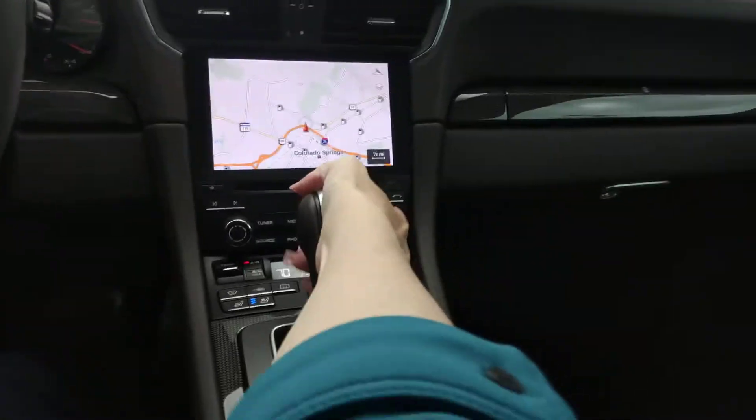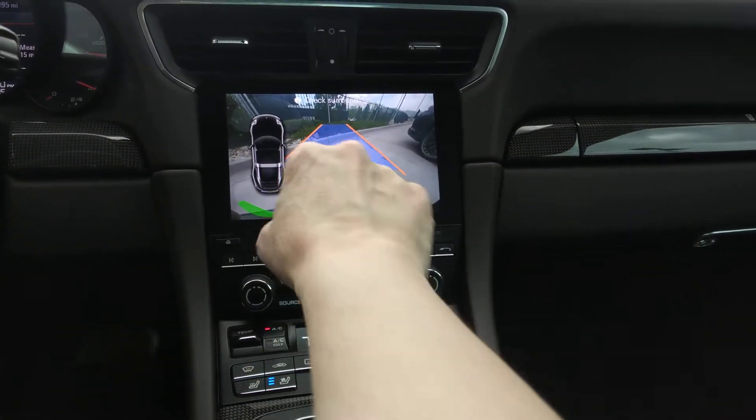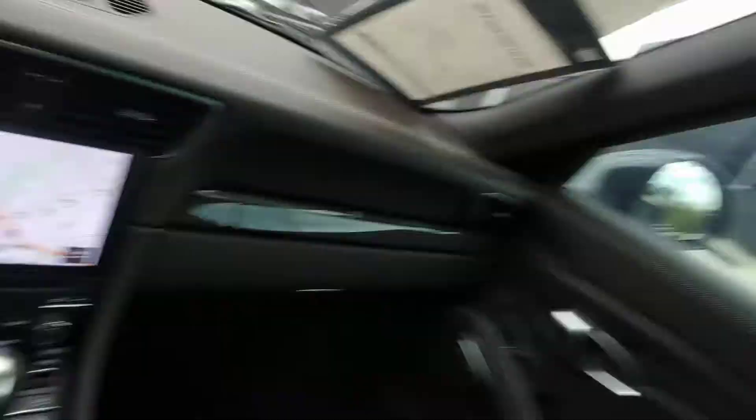You have your parking assist. Let me go ahead and put it in reverse — you do have a backup camera with four sensors in the front and four sensors in the back. Let's go ahead and have some fun, shall we?